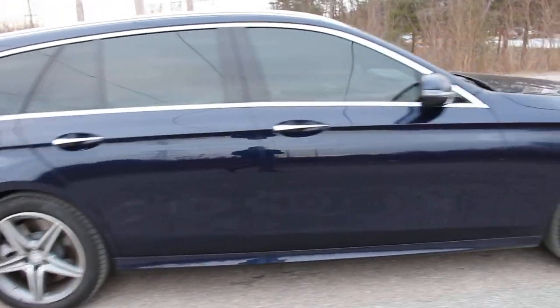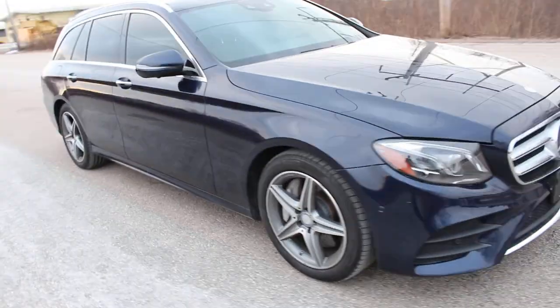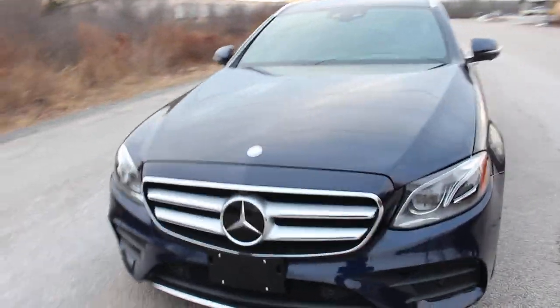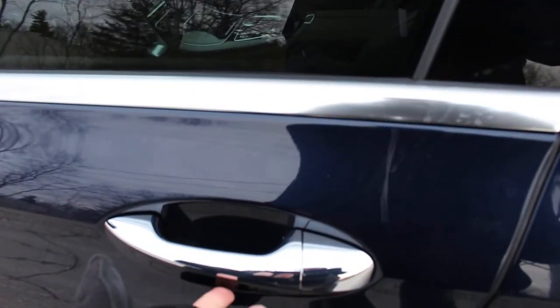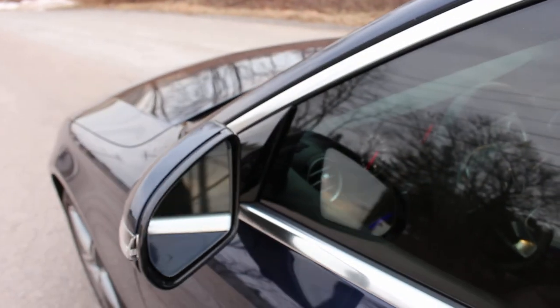It has AMG wheels with like-new Pirelli tires and it is gorgeous inside and out. It does have a touchless lock and unlock — you can see the mirror there closing up because the key is in my pocket. I just touched this button here and it will unlock.